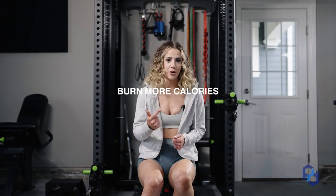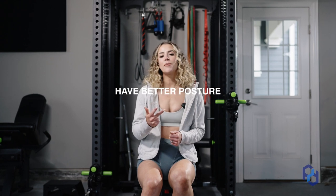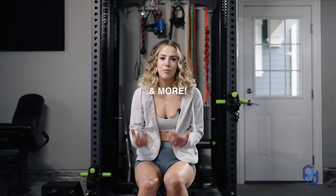In today's video, I'm going to teach you how you can look more aesthetic, burn more calories, have better posture, prevent injuries, and more — with this muscle group that you might be overlooking.